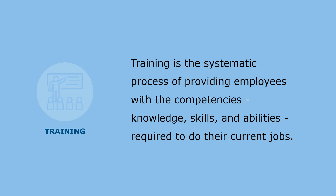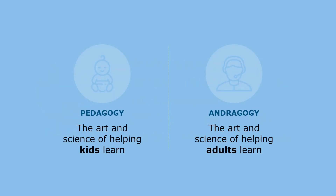Training is the systematic process of providing employees with the competencies — the knowledge, skills, and abilities — required to do their jobs. Often, when people are asked to assume a trainer role, they begin with an image of training based on how they've been taught in the past, closely related to how they were taught as children in school. But there are significant differences between children and adults as learners, and it's important to understand these so that you can gear your training to the needs of your adult audience.